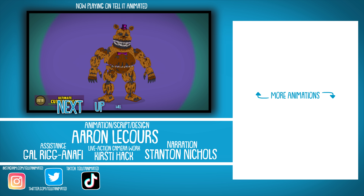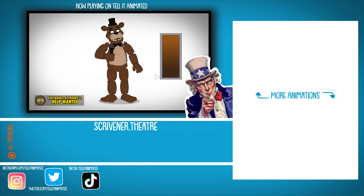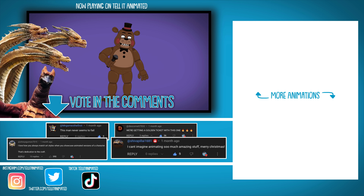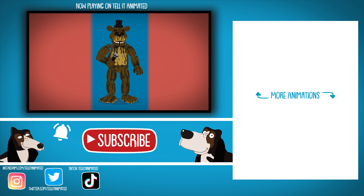The next animation will be a kaiju, and you get to vote! Simply comment below if you'd like to see King Ghidorah, Rodan, Mechagodzilla, or Mothra. Then hit like, click subscribe, and tap that little bell.